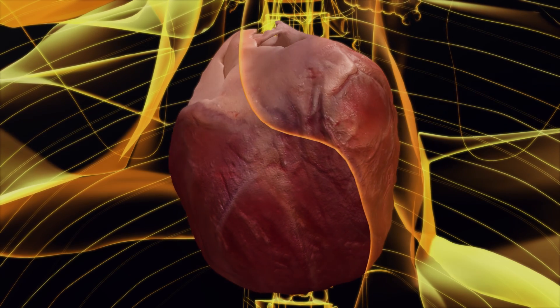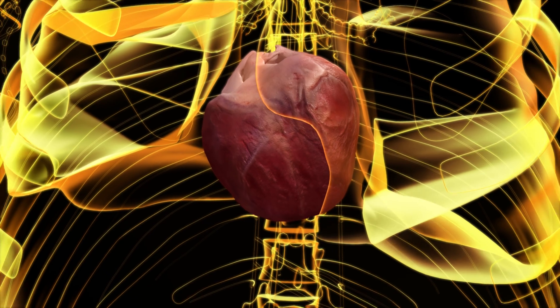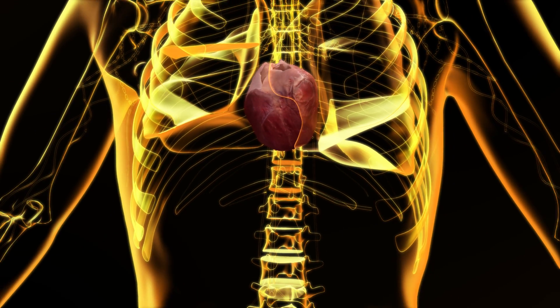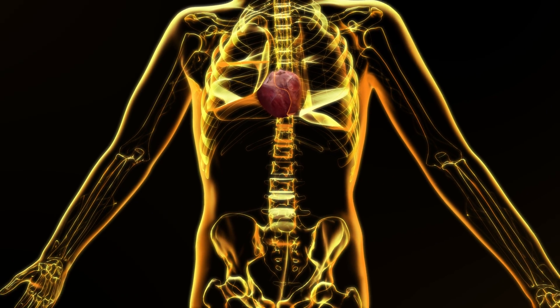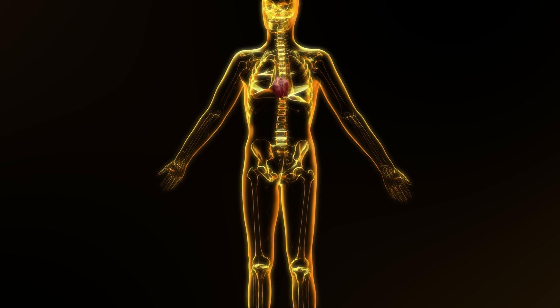Nowadays, large-scale simulations of the human body may seem like science fiction, but techniques like magnetic resonance were also science fiction only 50 years ago. With the help of information technology, the future of medicine is being built today.